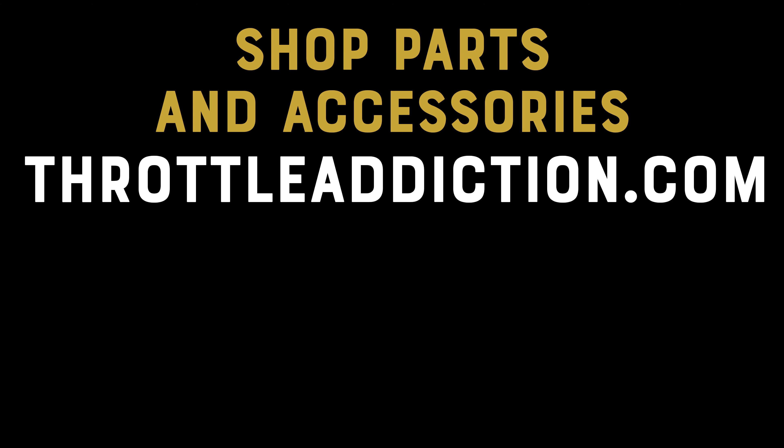With thousands of chopper parts, a 90-day return policy, and free shipping on orders over $100, ThrottleAddiction.com is the best place to build your dream bike. Check out their selection of custom handlebars, fuel tanks, made in the USA hardtails, and so much more. For more than a decade, Throttle Addiction has been manufacturing and selling the best custom parts on the market. Build, customize, and ride with ThrottleAddiction.com.